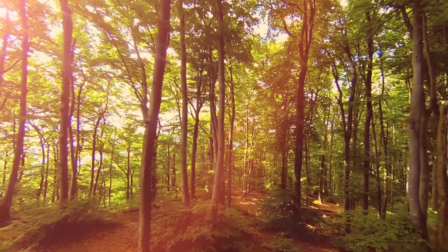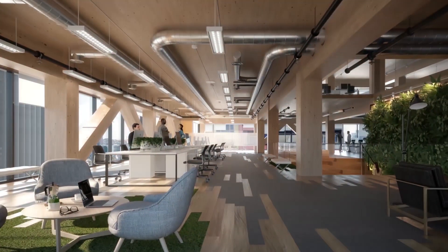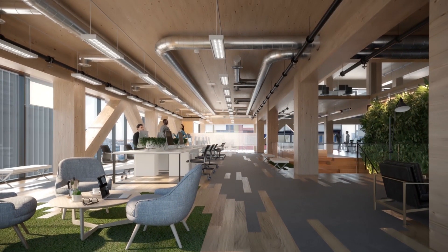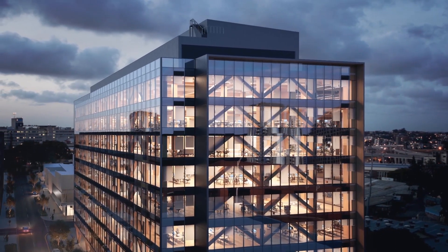Have you ever noticed how good it feels to be surrounded by nature? Well, that's the thinking behind 25 King — Queensland's first engineered timber office building and the world's largest and tallest — located right here in the heart of the King Street precinct.